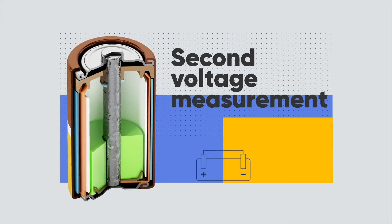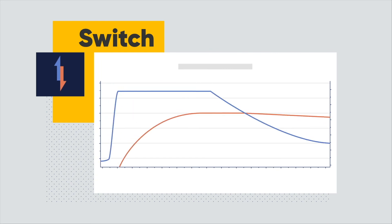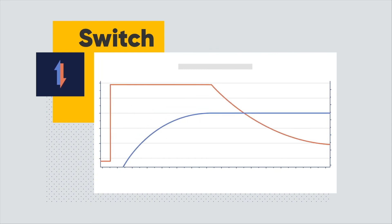Our second voltage measurement means you can measure the voltage of the negative electrode. A unique design enables ultra-fast shift from Galvano to Potentio, avoiding any transient battery phenomena.